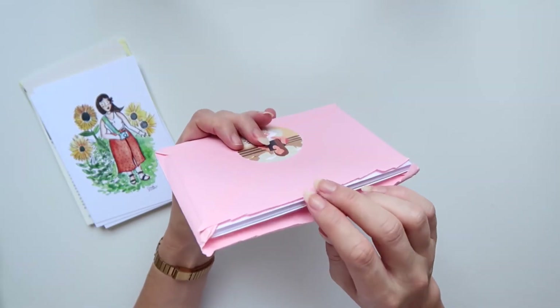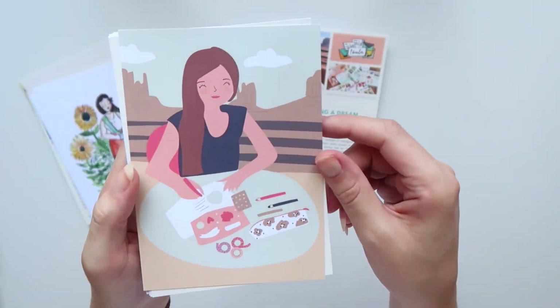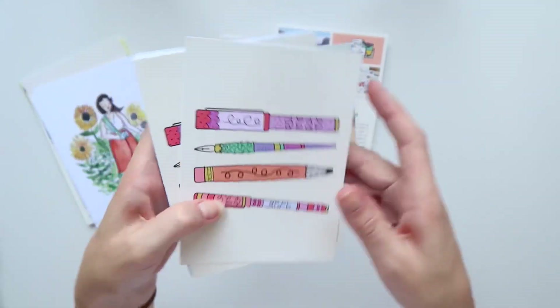Then this is the other Patreon pack. This time she included this one as a freebie — so cute — and then these are the postcards for this month.